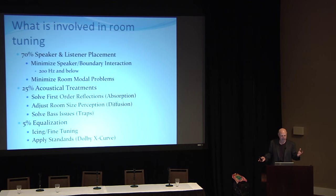The big thing is minimizing the issues of the room boundaries — finding that one magic place where all the room reflections meet at the listening position without causing big cancellations. By finding that, I can also minimize modal issues. Every room has modes, but the boundary and interference patterns are actually more important in causing problems than the modal analysis. At 25% of it is acoustical treatments — solving first-order reflections, adjusting reverb time through diffusion, and of course bass issues.